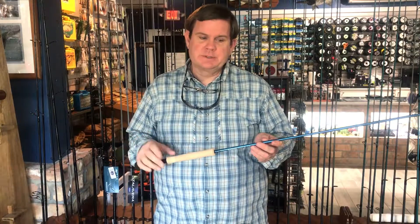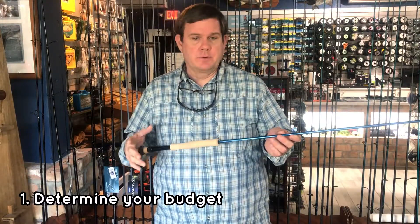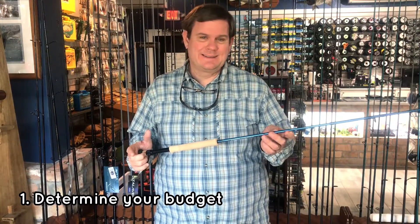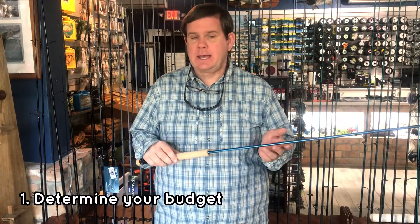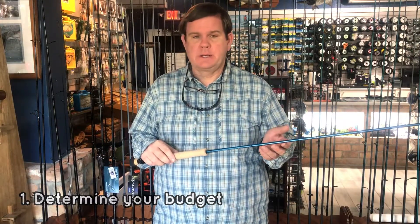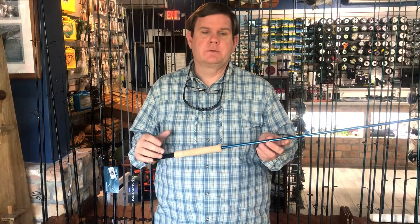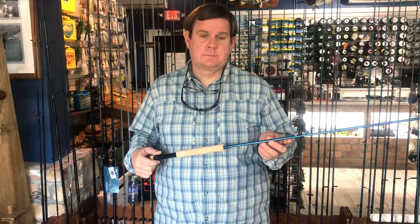A good approach is to first determine how much money you're going to put into a rod, or if you're buying a rod and reel, factor in how much you're going to put into the whole outfit, and then try to put a little more money into the rod. The rod being what you're going to learn to cast with, you'll accelerate your pace with a better rod. So it's more important to have a better rod than a great reel. Proportion a little more money toward the rod, still leaving enough money for a good fly line, because that's equally important.